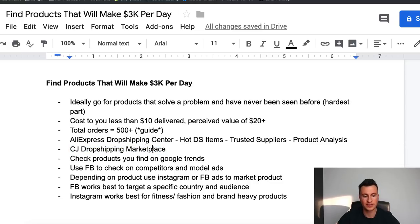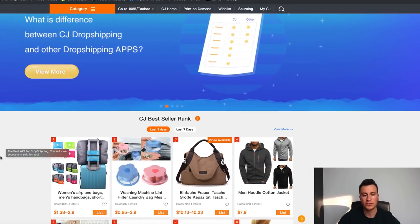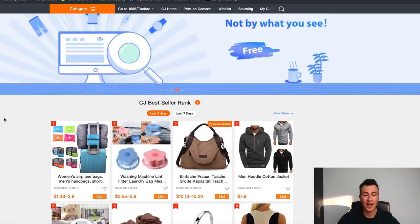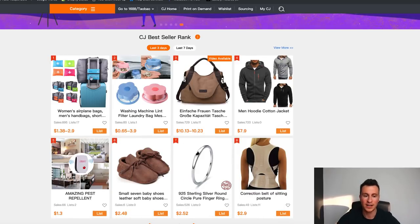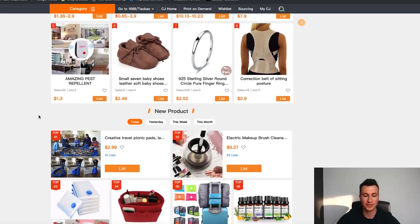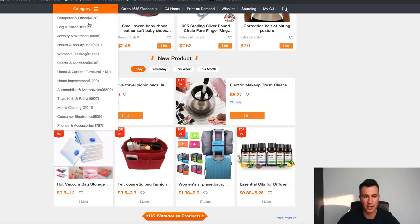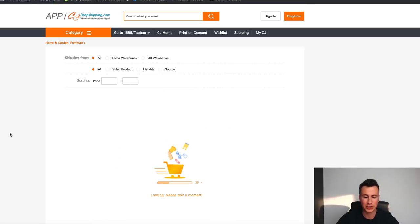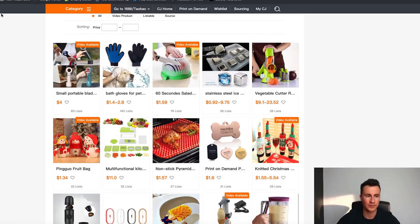The next thing I want to show you is the CJ Dropshipping marketplace. These guys work with drop shippers - they source and ship products for people like us, so they have first-hand experience of exactly what products are being sold and fulfilled. It's a great place for research because you can filter by the last seven days or last three days to see how popular items are and how many sales have gone through. Looking at this website earlier, this product here grabbed my attention - especially with summer coming up and people spending more time outside. If you've already chosen a niche, you can filter by category; for example, Home and Garden is going to be popular with summer coming up.